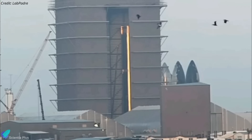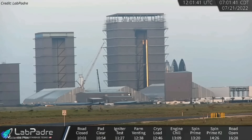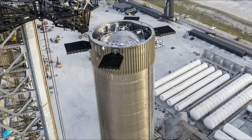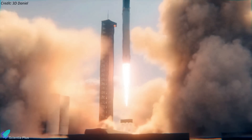Meanwhile, at the build site, teams continue to replace Raptor engines from Booster 7 following the July 11 anomaly. Despite Elon Musk's statement on July 13 that Booster 7 would return to the launch site within a week for testing, work on the prototype has been continuing over the past three weeks in the Wide Bay. It's currently unclear how long it will take for Booster 7 to arrive at the launch site and resume testing. Because Booster 7 is still in the middle of repairs and Ship 24's testing has been sluggish, the inaugural orbital test flight of Starship will also be pushed back by several weeks.